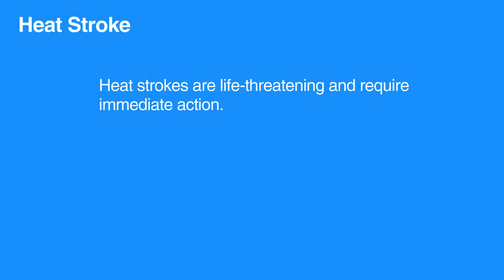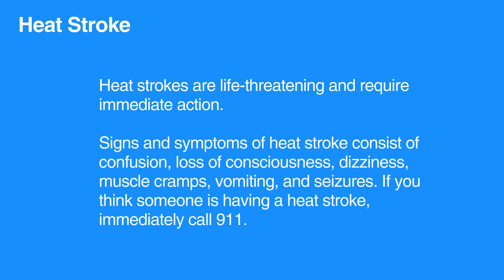Heat strokes, on the other hand, are life-threatening and require immediate action. Signs and symptoms of heat stroke consist of confusion, loss of consciousness, dizziness, muscle cramps, vomiting, and seizures. If you think someone is having a heat stroke, immediately call 911.